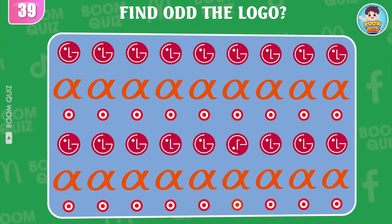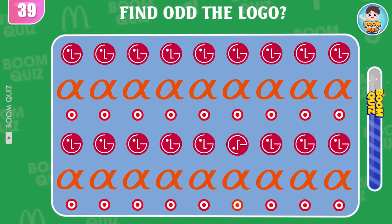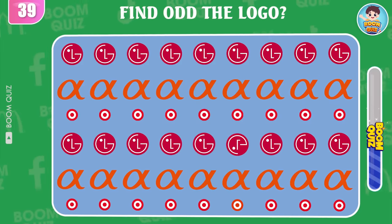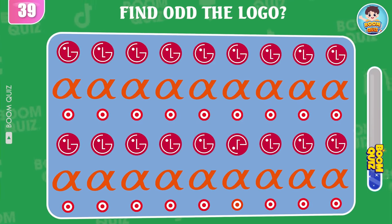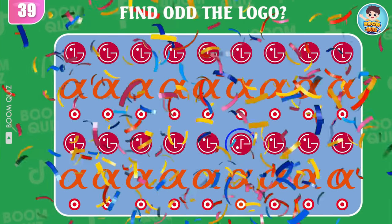Round 39 — find the odd logo. This logo, this here.